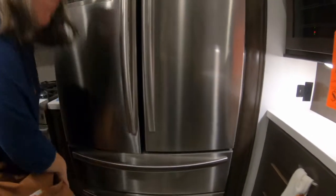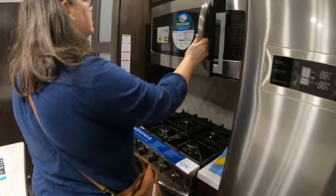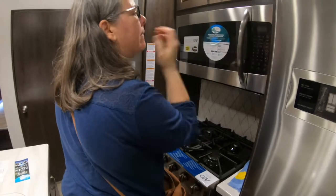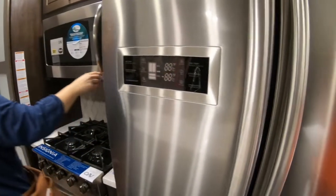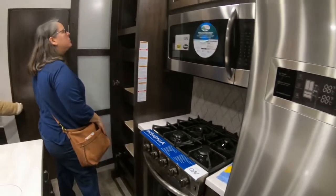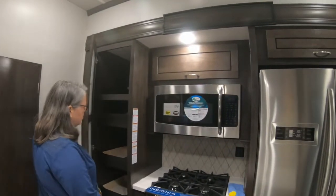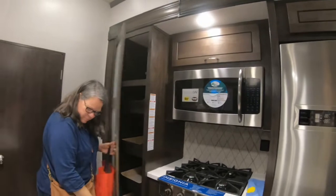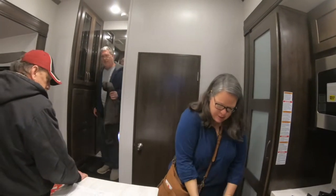There are two freezer drawers and a refrigerator section. There are adjustable drawers for the pantry, and a silverware area as well.